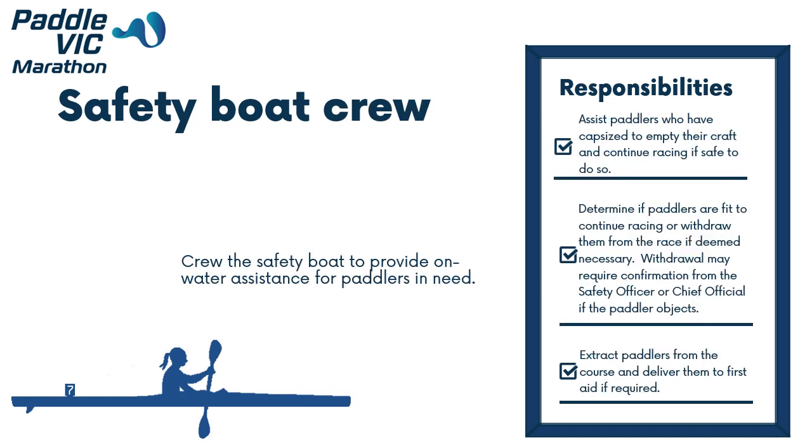The primary role of the Safety Boat Crew is to crew the Safety Boat to provide on-water assistance for paddlers in need. They report to the Safety Boat Driver and it is a full-time role on race day. Responsibilities include assisting paddlers who have capsized to empty their craft and continue racing if safe to do so, determining if paddlers are fit to continue racing or withdrawing them from the race if deemed necessary — withdrawal may require confirmation from the Safety Boat Officer or Chief Official if the paddler objects — and extracting paddlers and delivering them to first aid if required.